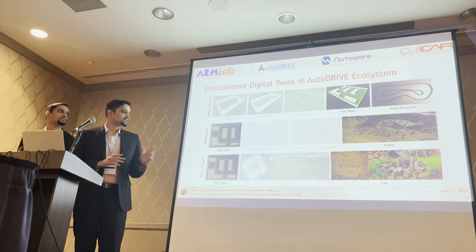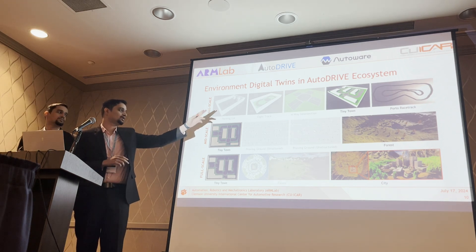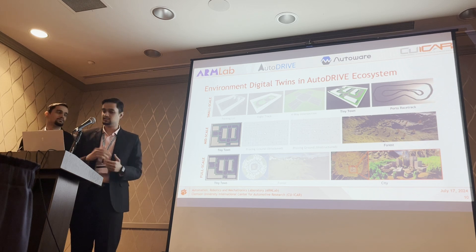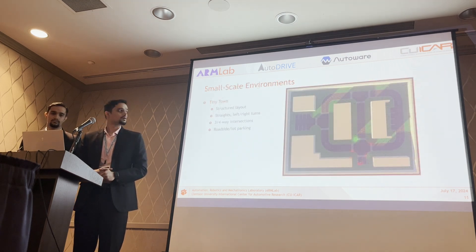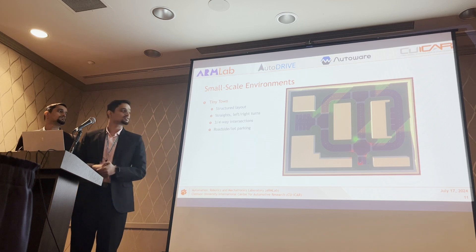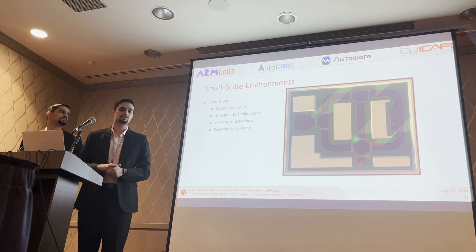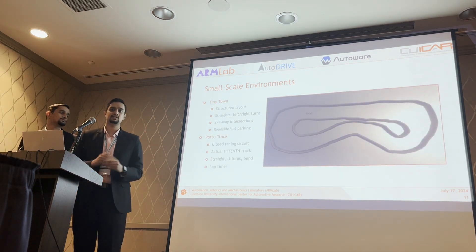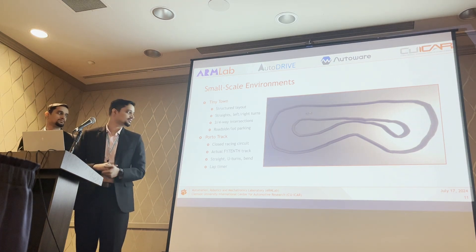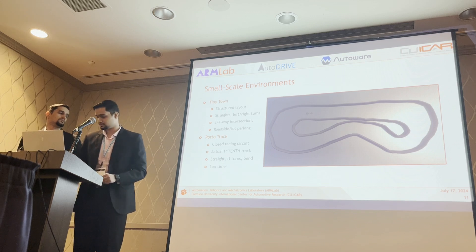For this presentation we will examine six scenarios. The first scenario is kept common across all three scales—a scaled-up version of the Tiny Town from small to mid to full scale—while the other three scenarios are specific to each operational design domain. Tiny Town is a feature-rich environment with road features, intersections, and parking lots. The Porto racetrack is a digital twin of a physical F1/10 racetrack from CPS-IoT Week 2018, featuring a straight stretch with two U-turns and a low-curvature bending grid.